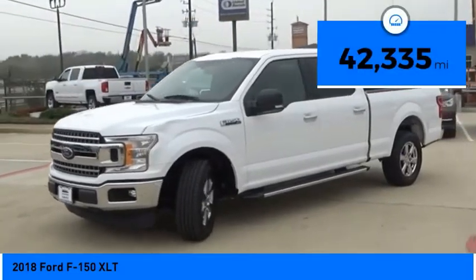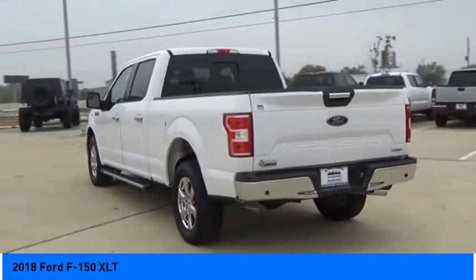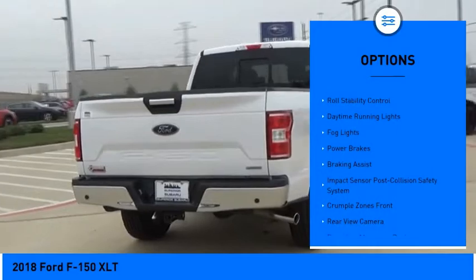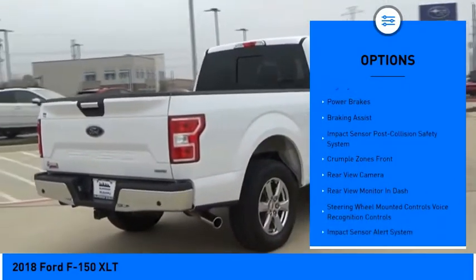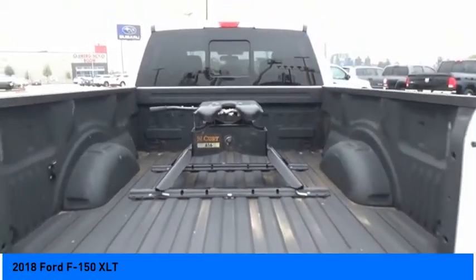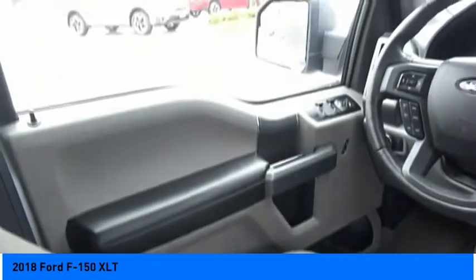This vehicle has less than 45,000 miles. Here are some of this vehicle's great options: electronic parking brake, traction control, stability control, front suspension type double wishbones, front suspension type strut, roll stability control, daytime running lights, fog lights, power brakes, and braking assist.